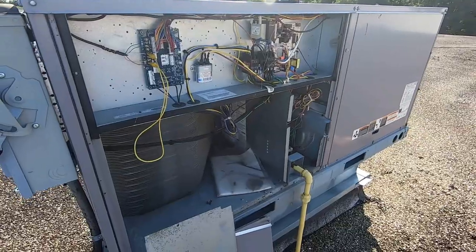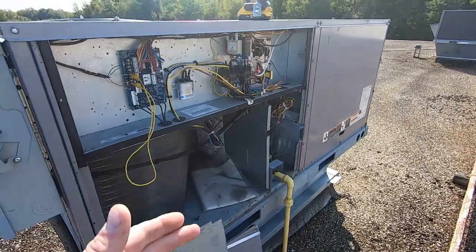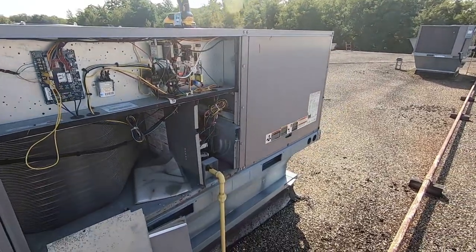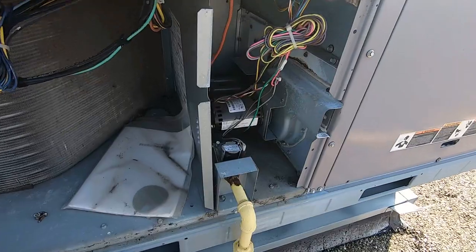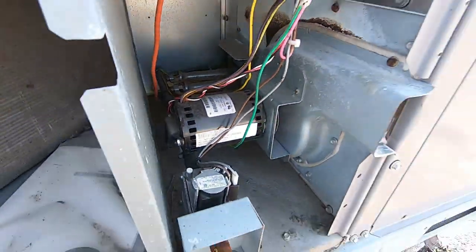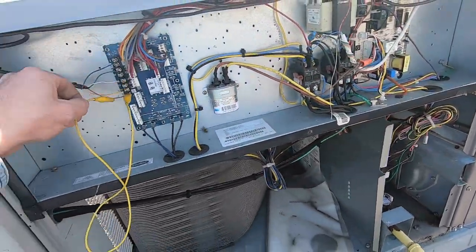Alright, number two is looking pretty good — belt's good, heat exchanger's good, electrical looks alright. I'm writing up one contactor. We're going to go ahead and cycle it to heat. And there we go — blower's on, everything's working, looks good to me.